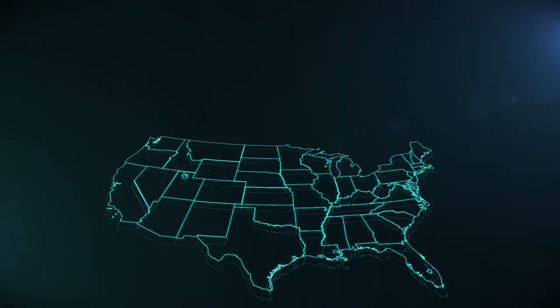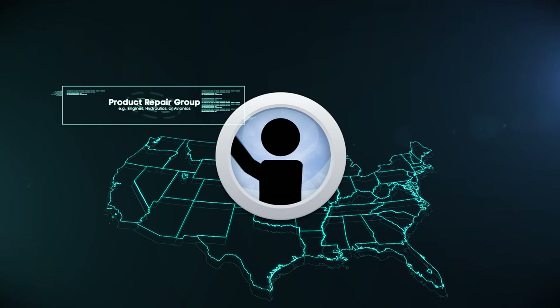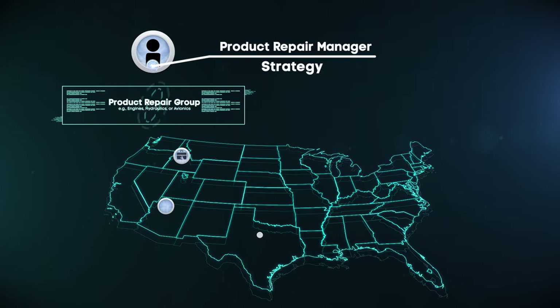Repair Network Management enables collaboration and an enterprise view of repair. At the top of the structure is the Product Repair Group, a collection of networks that support specific commodities or end items. The product repair manager is responsible for the strategic oversight of an entire product repair group. A network is a collection of nodes with like repair capabilities that support a specific or similar type of weapon systems or end items.